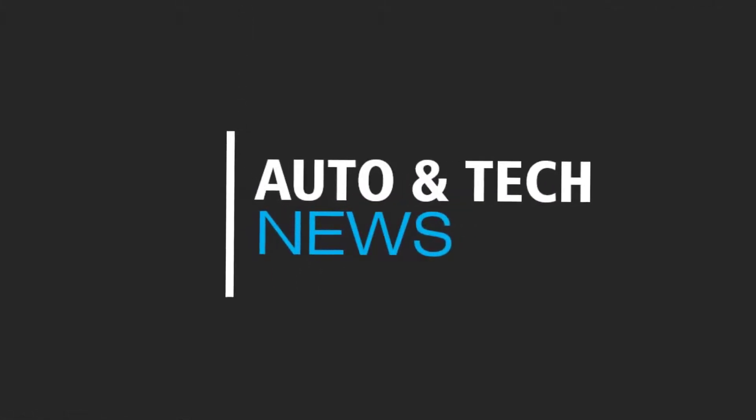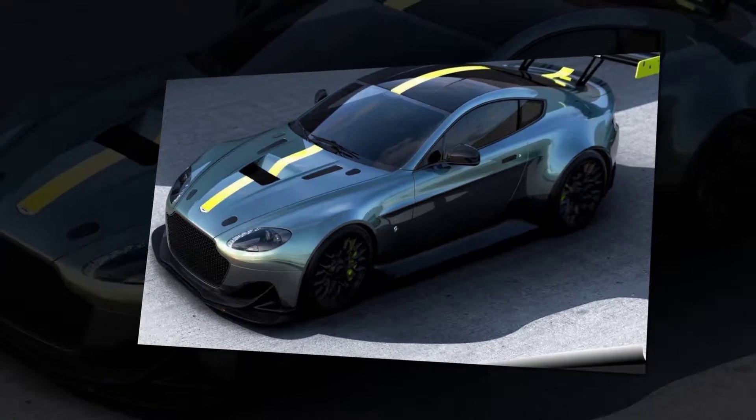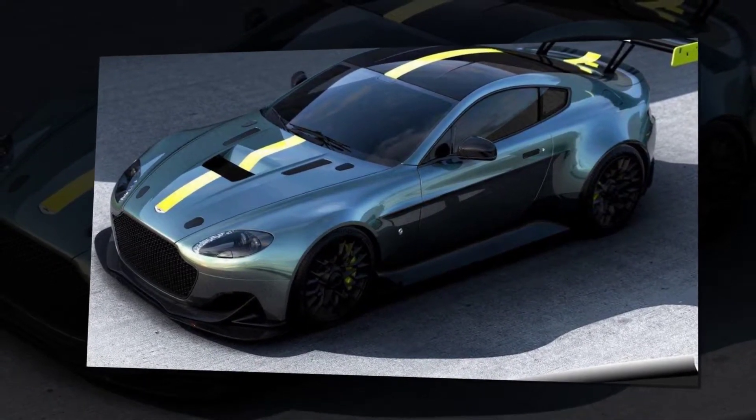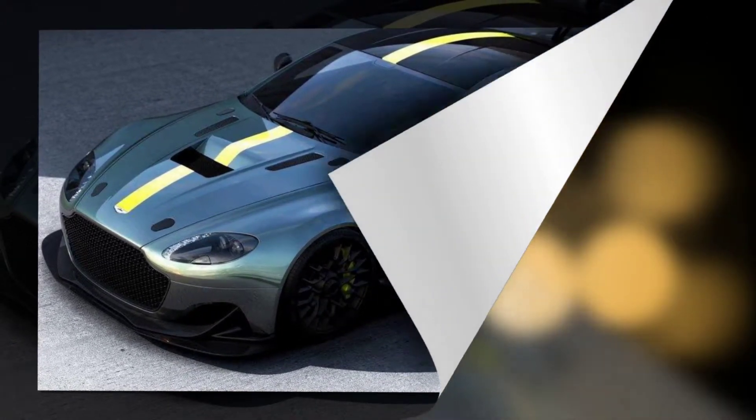Aston Martin has turned to its motorsport arm to send its outgoing Vantage model off in style. The Vantage AMR, named after Aston Martin Racing, is the motorsport arm's first road car product.